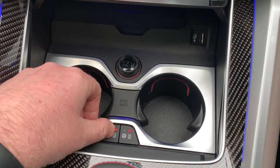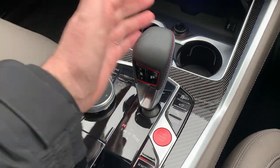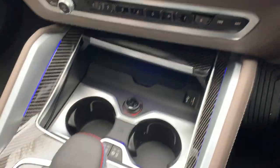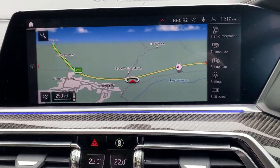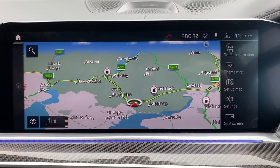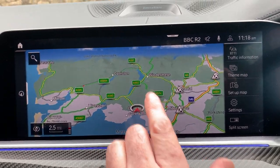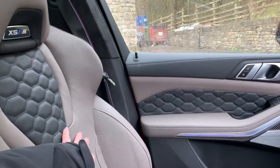The automatic gearbox on this car is very intuitive — leave it alone and it'll sort itself out, or if you're in the mood you can change gears manually using the paddles. The iDrive controller down here controls the screen. If we go to mapping — we're located at the southern end of the Lake District, about 10 minutes off Junction 36 of the M6, a beautiful part of the world. Feel free to come and visit us — the coffee machine is always on.